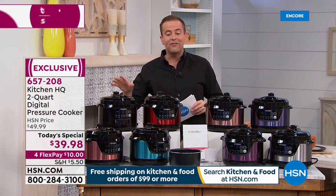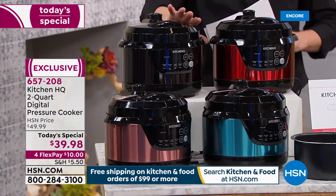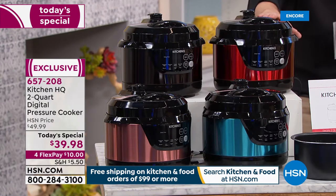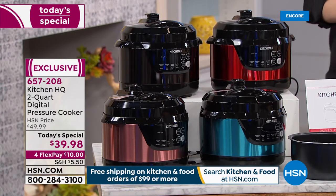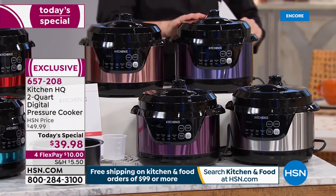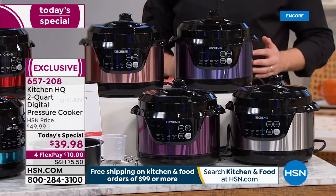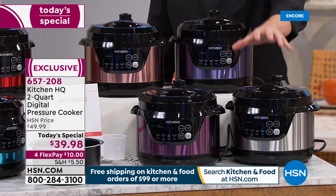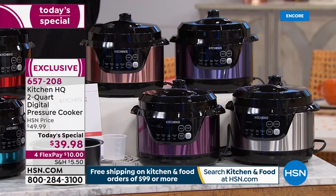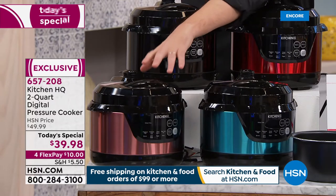Let me take you through the colors because we have some amazing choices. We have your classic black — these are all stainless but with colors. There's a beautiful red, and a taupe, which is one of those exclusive colors you can only find with Kitchen HQ. There's the blue — it's a purpley blue. Down front we have our silver, which looks so high-end and elite. Next to the silver is your plum, then we have our teal, and our rose gold.